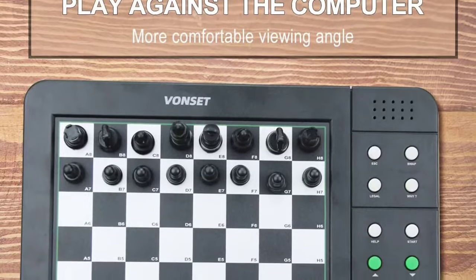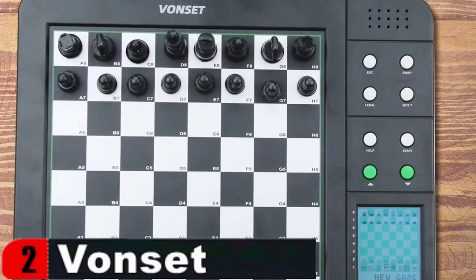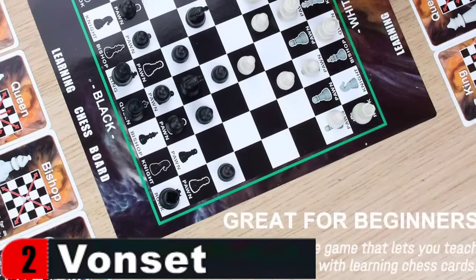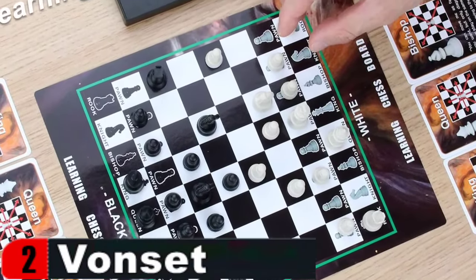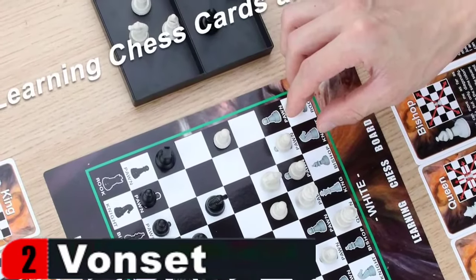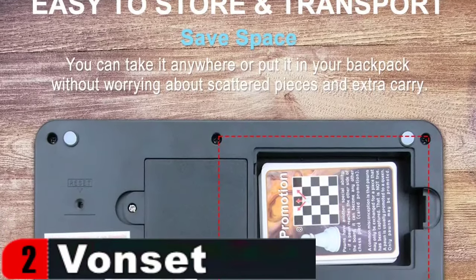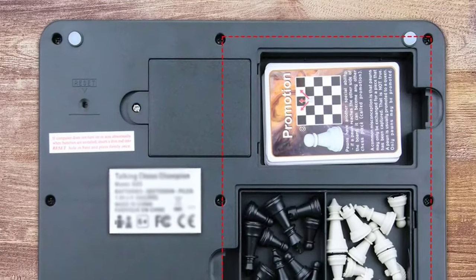Excellent for beginning chess players as well as children and parents. The LCD display is simple to read, and the grid coordinates display on the wide screen is crisper, making viewing and moving the chess pieces more accurate. It is simple to store and transport — place the parts and cards in the computer's bottom storage box. It adopts a two-level interactive voice teaching system, as well as warnings of bad plays and threats, to help you learn chess quickly.